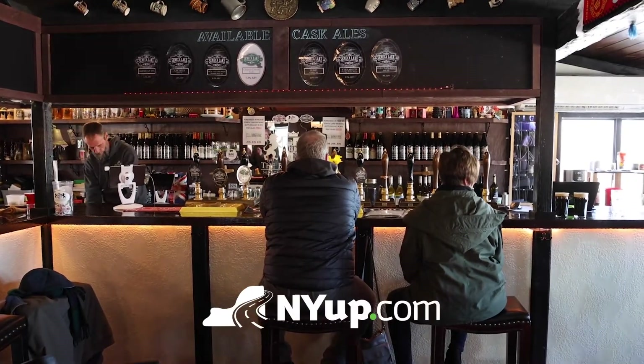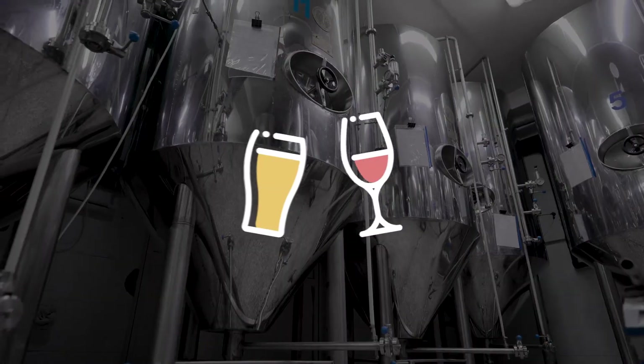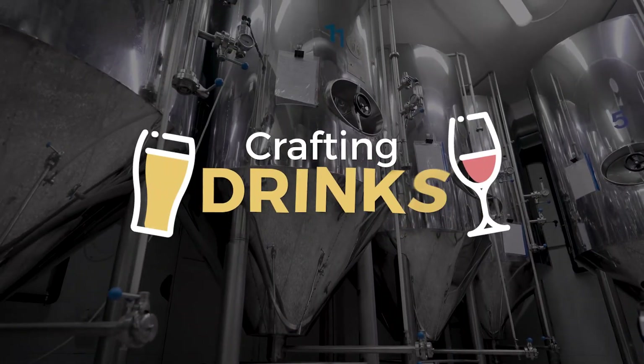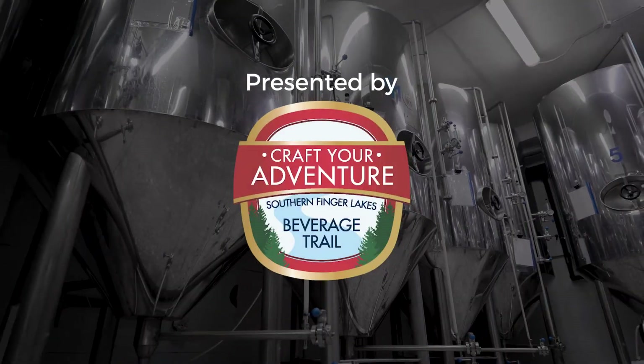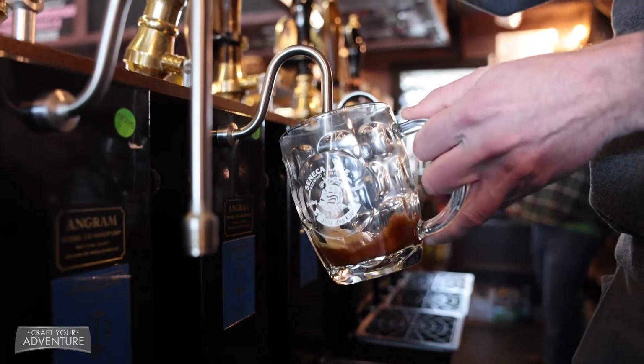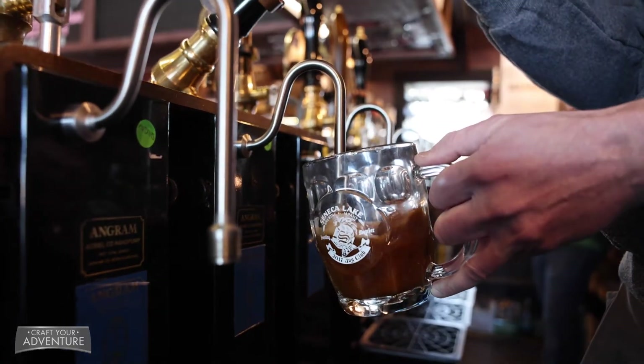A British pub is a social meeting place — somewhere you want to go and drink five or six pints, or if you're like me, maybe 12 to 15, and not have to worry about the ABV. You're only having one or two because you want to make that pub experience a five-hour event versus a two-pint, two-hour event.